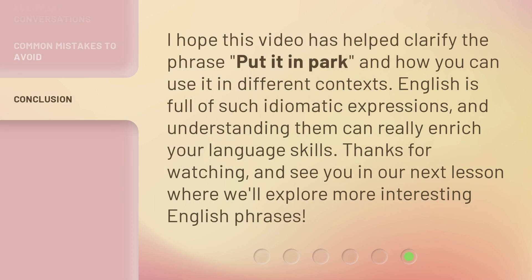I hope this video has helped clarify the phrase 'put it in park' and how you can use it in different contexts. English is full of such idiomatic expressions, and understanding them can really enrich your language skills. Thanks for watching, and see you in our next lesson where we'll explore more interesting English phrases.